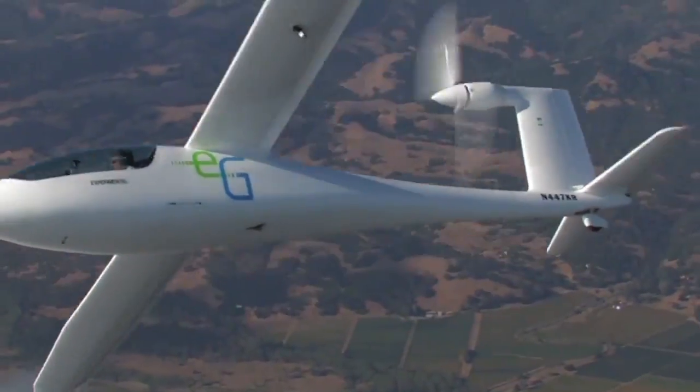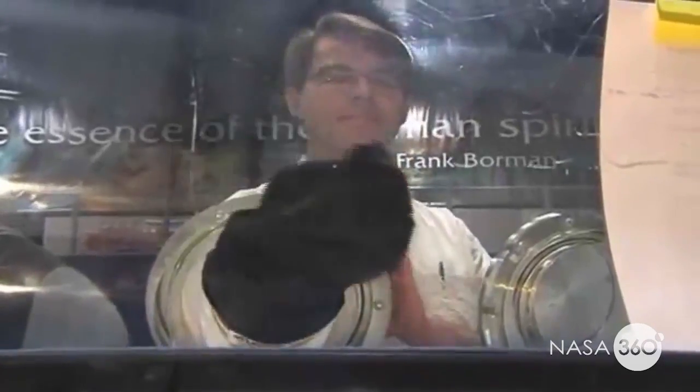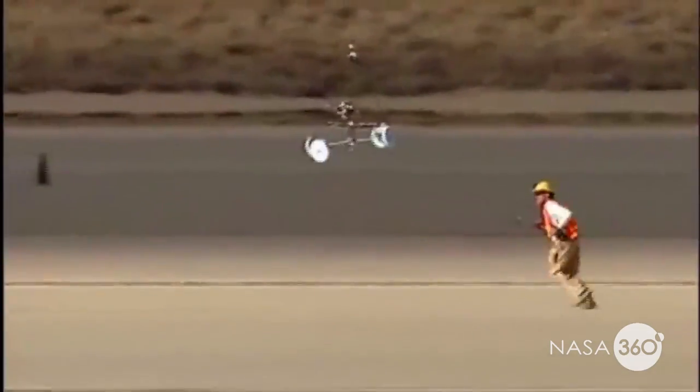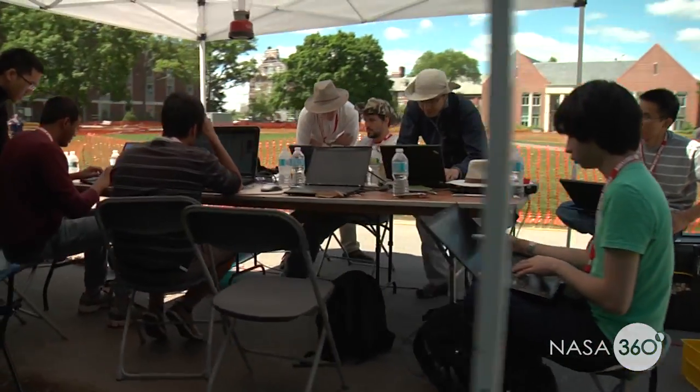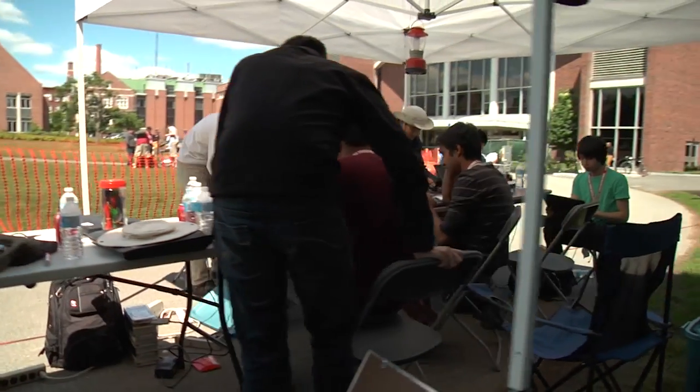We've done everything from electric airplanes, vertical takeoff and landing vehicles, a better astronaut glove, and wireless transmission of power. When we have a lot of competitors engaged, they all contribute because they look at the problem differently and come up with different solutions.